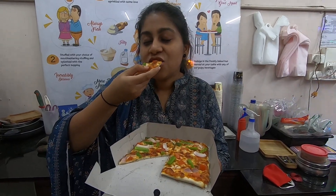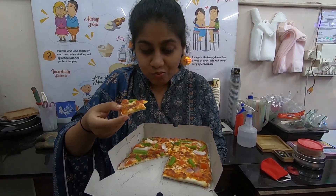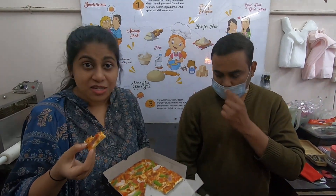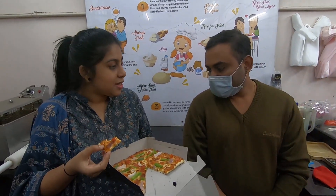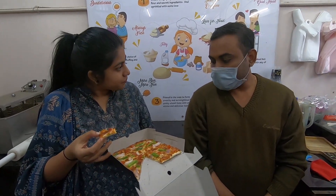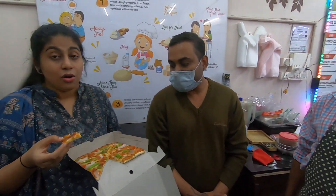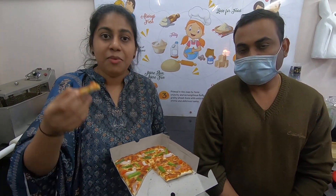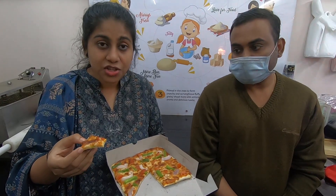Are these pizzas available in other varieties? Yes — there are about 15 to 20 varieties of pizzas available here. All of these pizzas are also available on Swiggy and Zomato, so please try and taste them even if you cannot visit in person. Please order and support them.